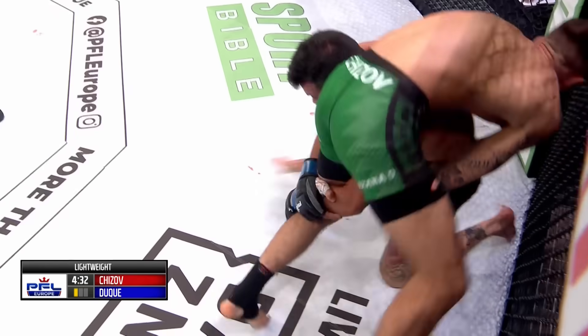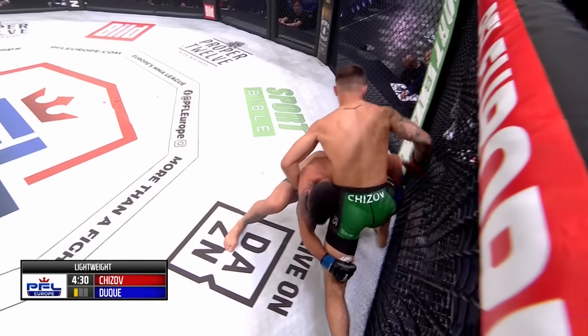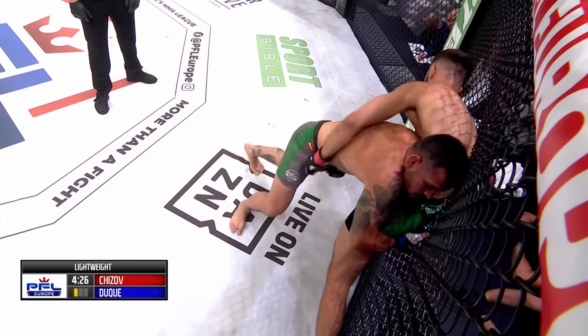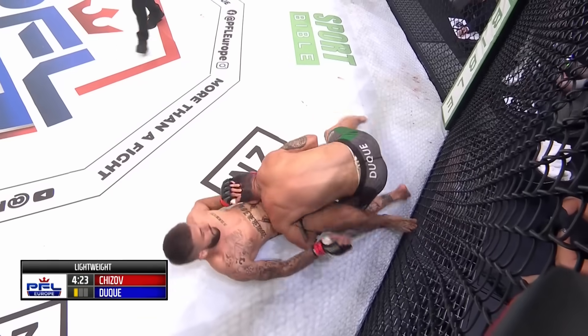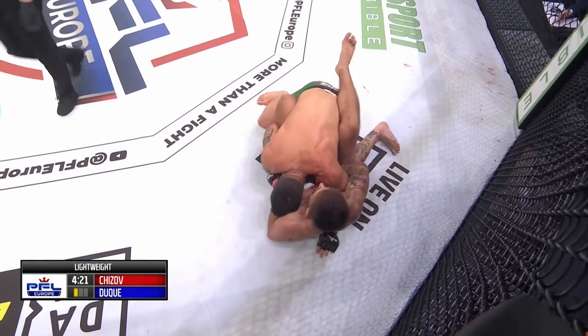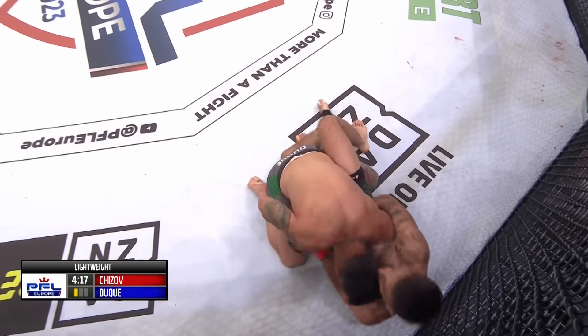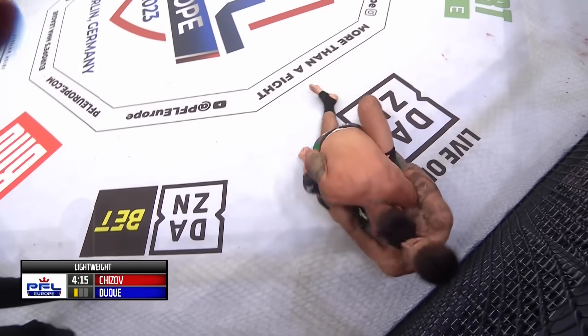Beautiful job by Chijov — he just rolls right through. Koydan Duque now switching to a double, he's got his hands locked. Chijov's problem on the floor is Duque, who is very top-heavy, tires his opponents out, and takes them into deep waters.